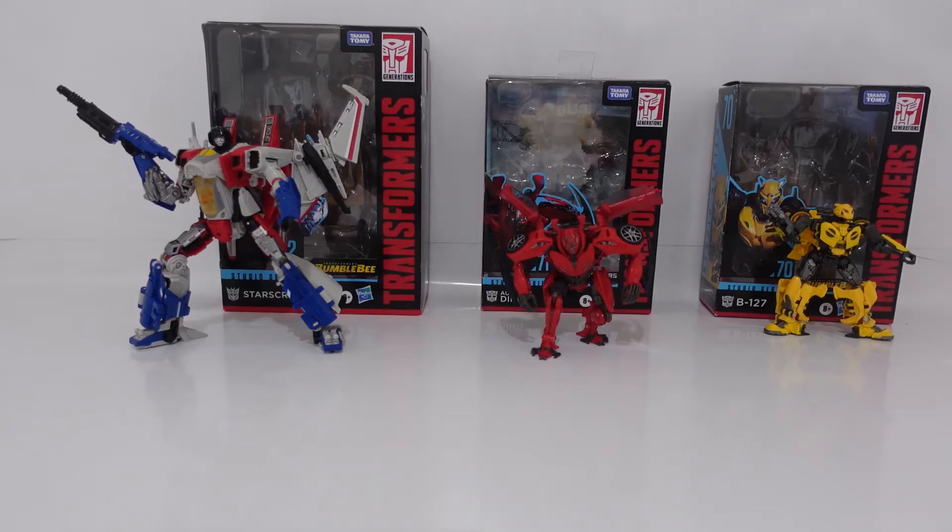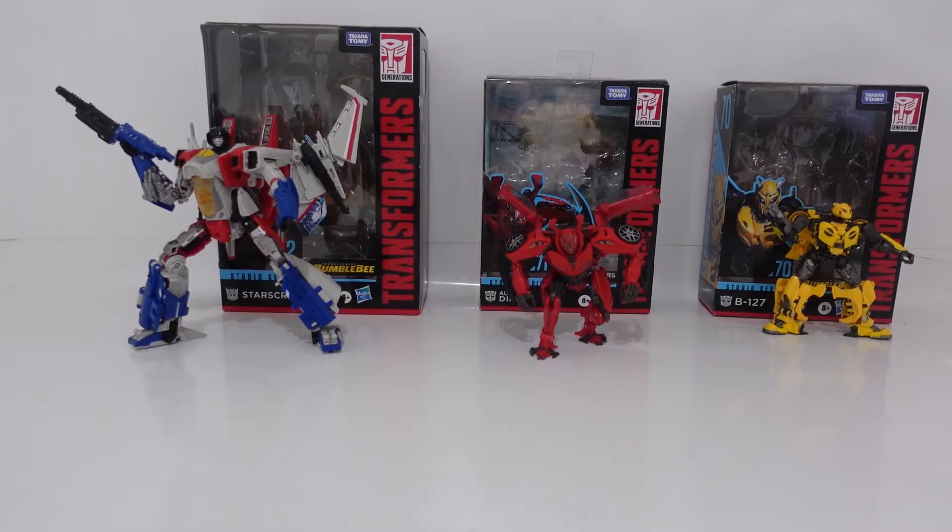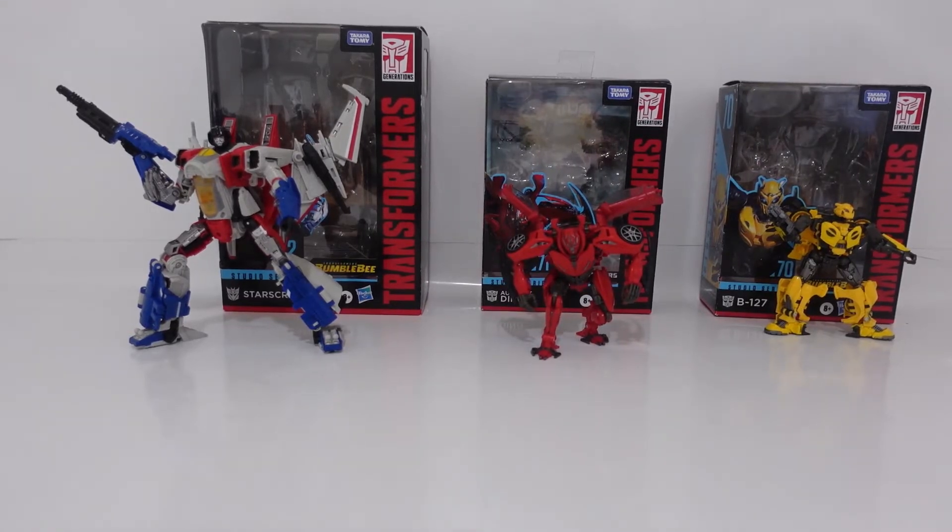Hello everybody, and welcome back to the channel. In today's video, we're going to be taking an early look at all of the Transformers released in Wave 10, including Studio Series Starscream, Studio Series Dino, and Studio Series Bumblebee B-127. I am beyond excited to be demonstrating all of the figures, starting from my least favorite to my most favorite. And without further ado, let's take a look at my most favorite figure of Wave 12 so far.